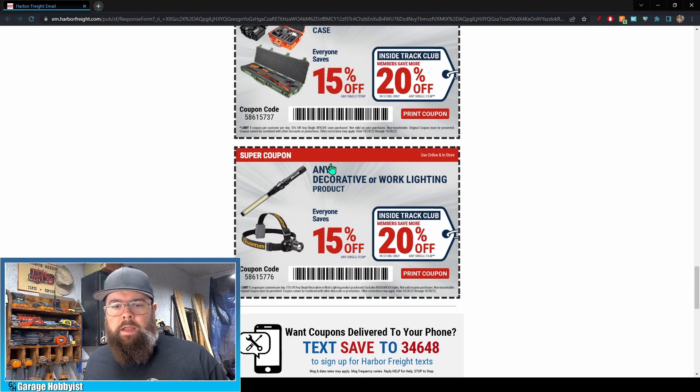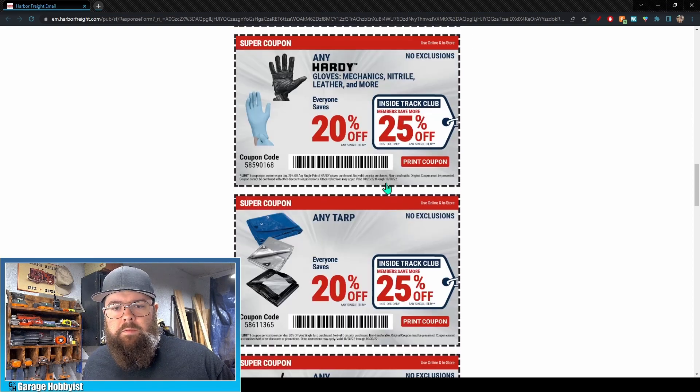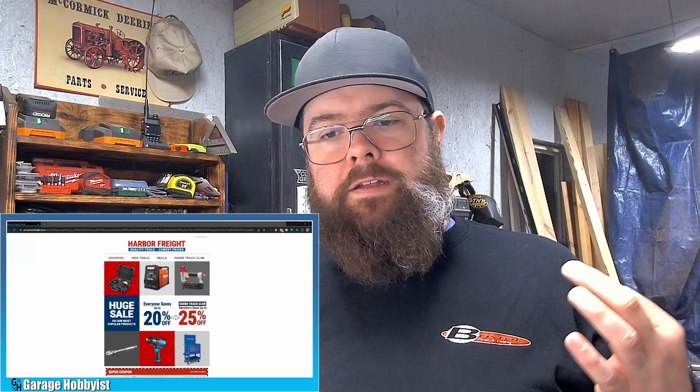If you're looking for something along those lines, definitely see what your store has in stock. The last coupon is any decorative or work lighting product — 15% off for everybody, 20% off for Inside Track. These coupons are all limit one, so you're not going to be able to stock up all in one trip. If you need several things, you will have to make a couple of trips.